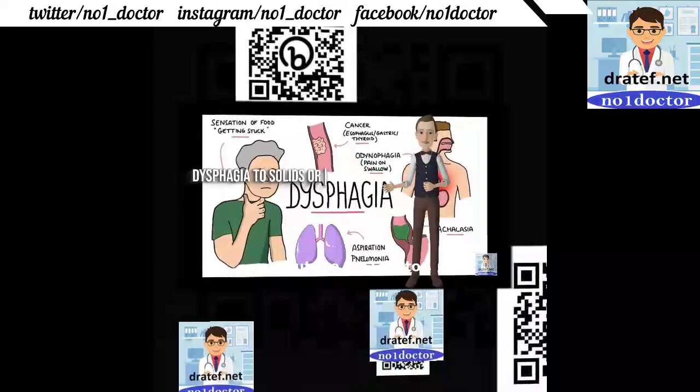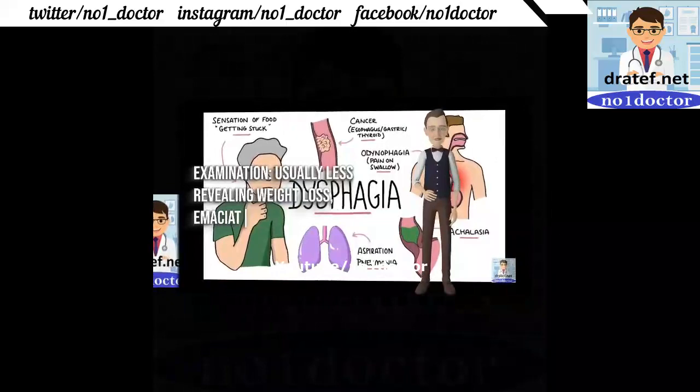History: dysphagia to solids or liquids. Progression is important. Examination is usually less revealing; weight loss is a significant finding. Investigations include barium meal radiography.